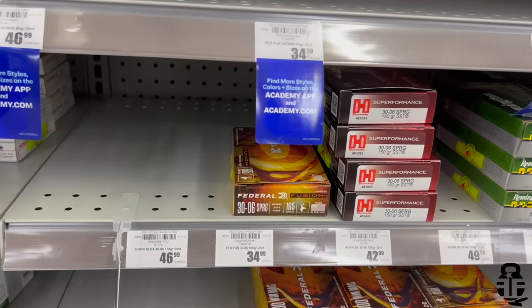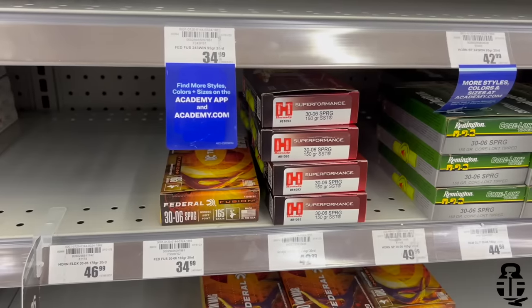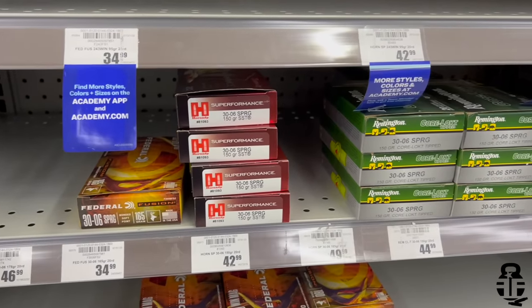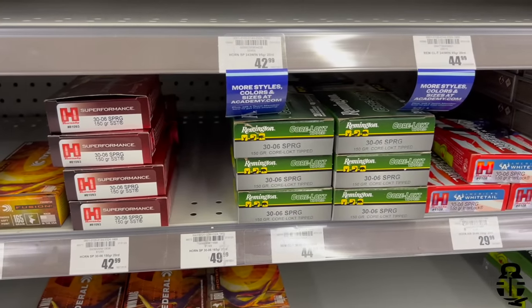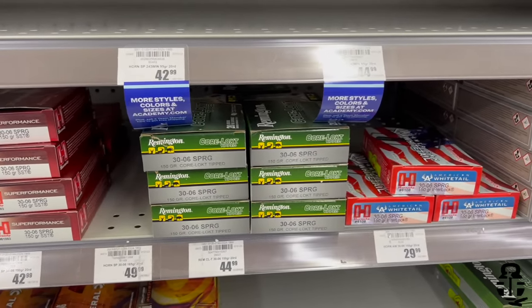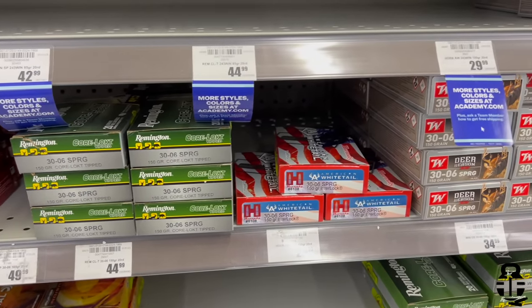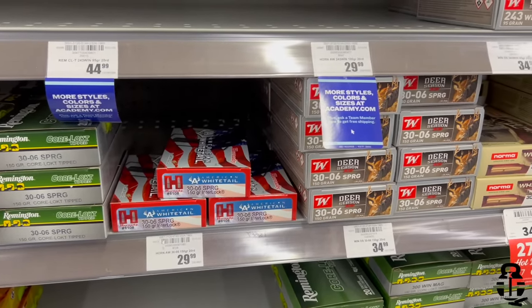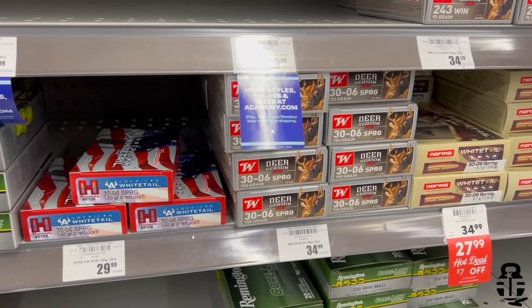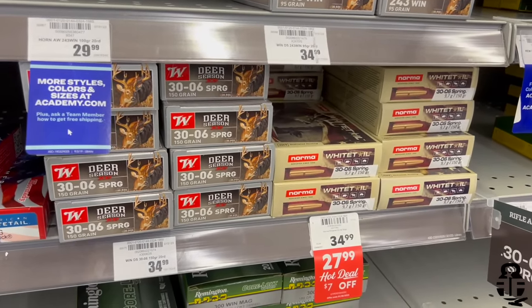Moving over to 30-06: Federal Fusion 165 grain bonded soft point is $1.75 per round. Hornady SST is $2.15. Remington Core-Lokt 150 grain is $2.25 per round. Hornady American Whitetail 150 grain Interlock is $1.50. Winchester Deer Season XP is $1.75, and rounding out the bunch is the Norma Whitetail at $1.40 per round — a pretty good discount there.